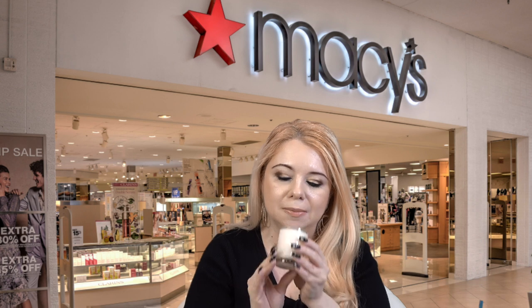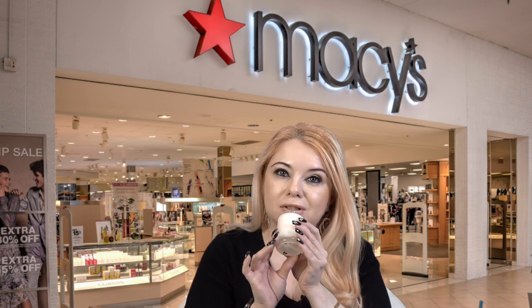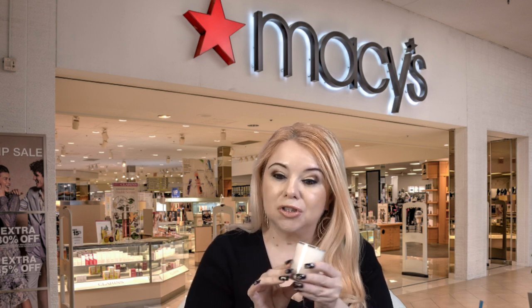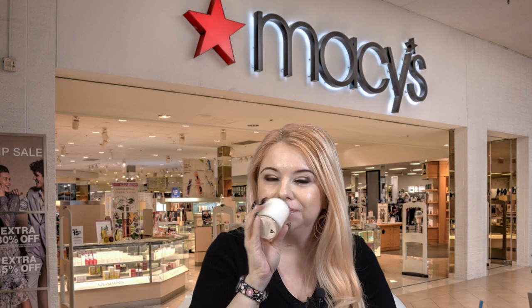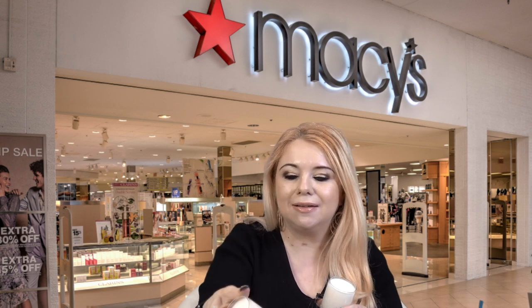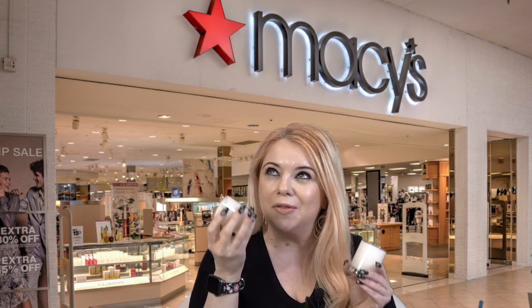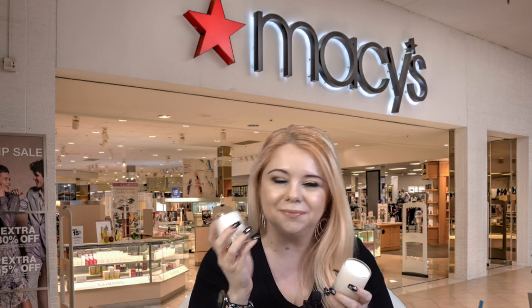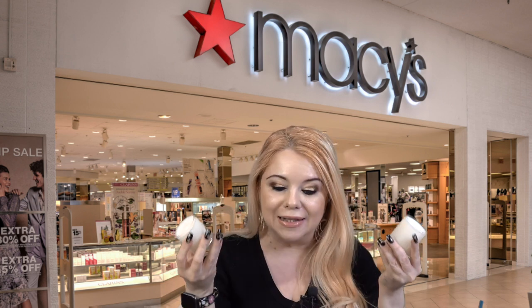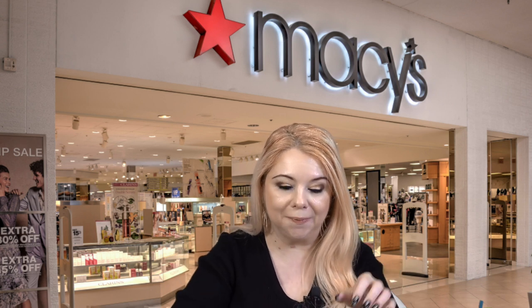The scents you get are three candles: pine and eucalyptus — very fresh and really good — english pear and freesia, which is my all-time favorite scent, and lime basil and mandarin, another really good one. They all smell so, so good. That's the set I picked up, though again the box came opened up, so I'm not sure what that means.